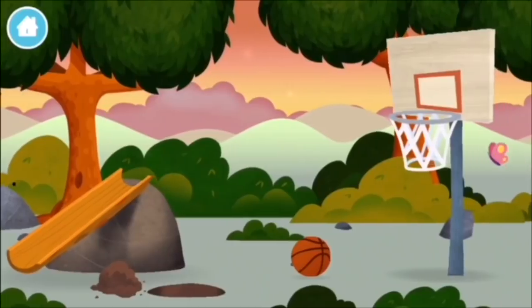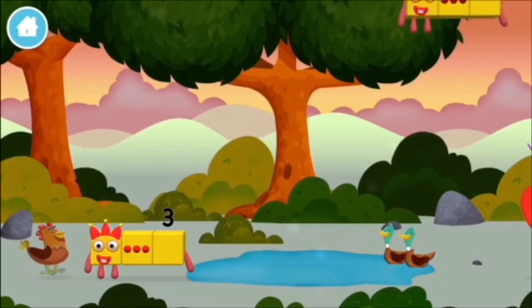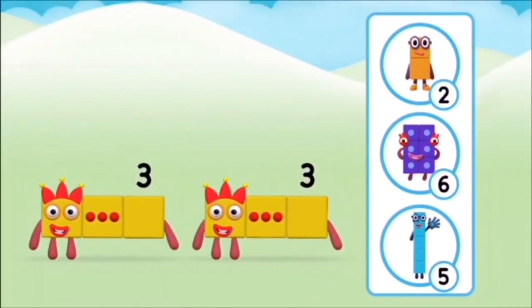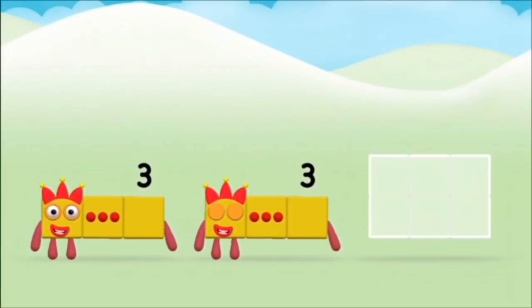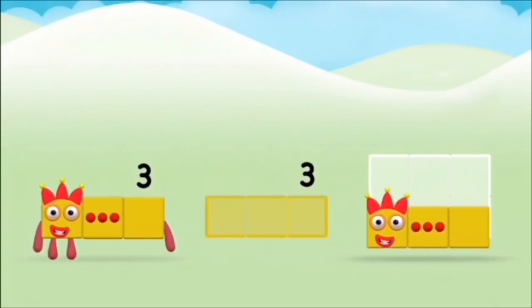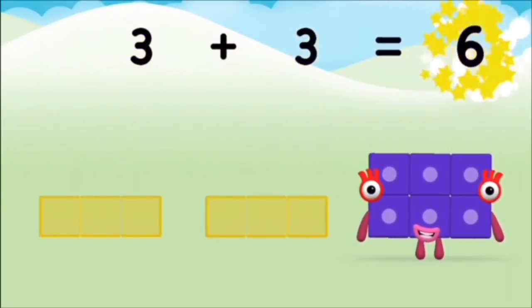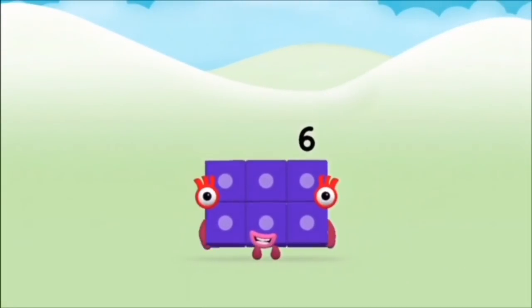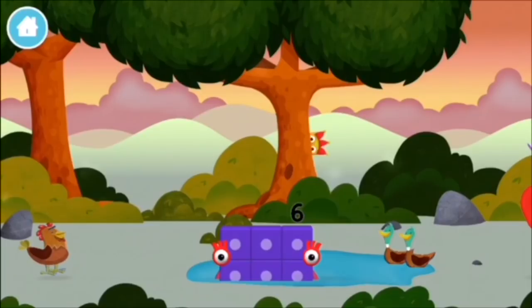A windmill! A basketball net! Which number block is this? What number block will you make? Correct! You chose the right answer! Can you add the number blocks together? 1 plus 9 equals 10. Brilliant! You made number block 10!